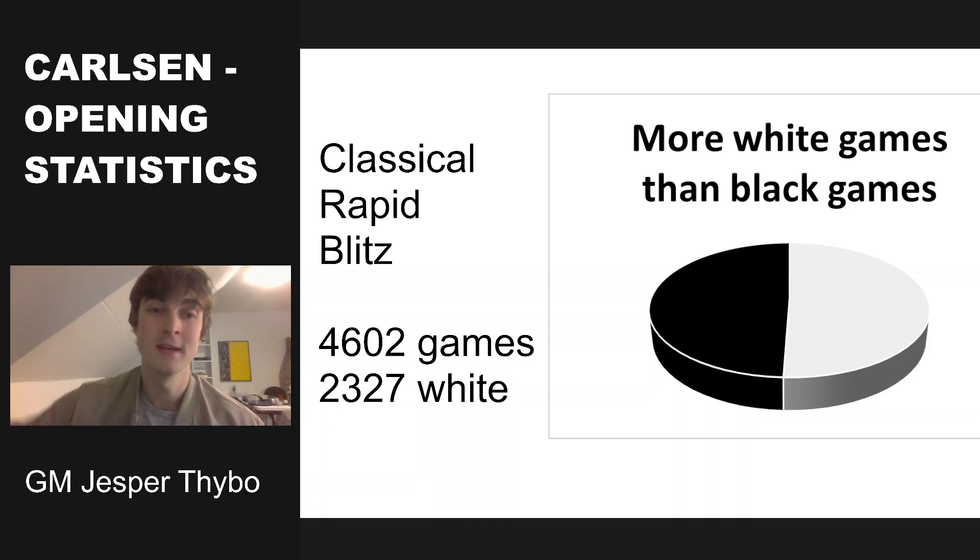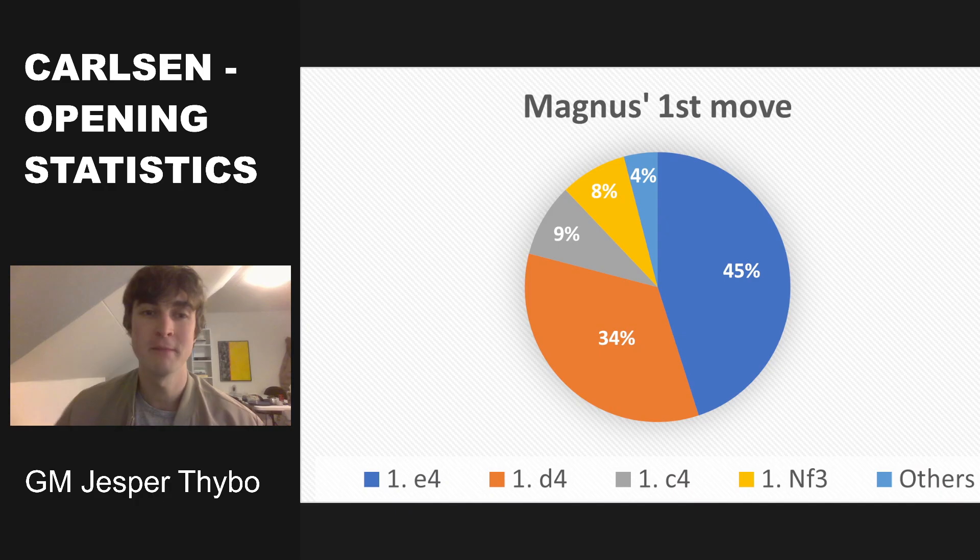As you can see, he has played a bit more games with the white pieces than the black pieces. Looking at Magnus' first move with white, he usually plays pawn to e4 in 45% of the games. A close contender is pawn to d4 with 34% of the games. It was a bit surprising because I thought he played c4 and knight f3 more, but it only ended up being 17% of the time combined.